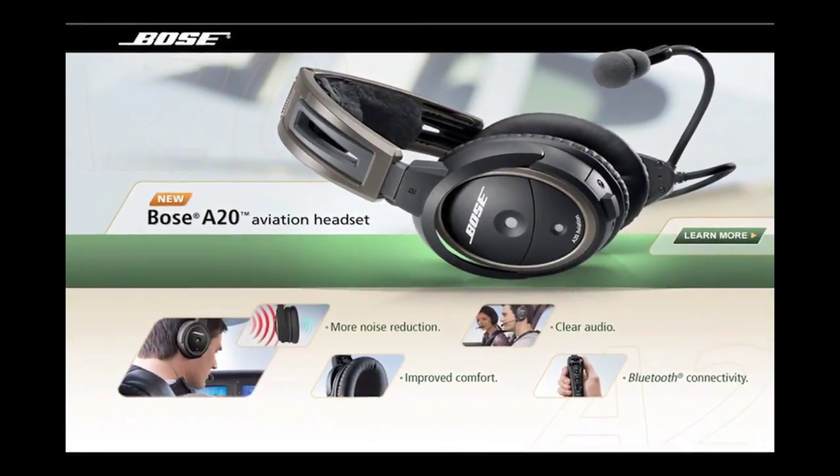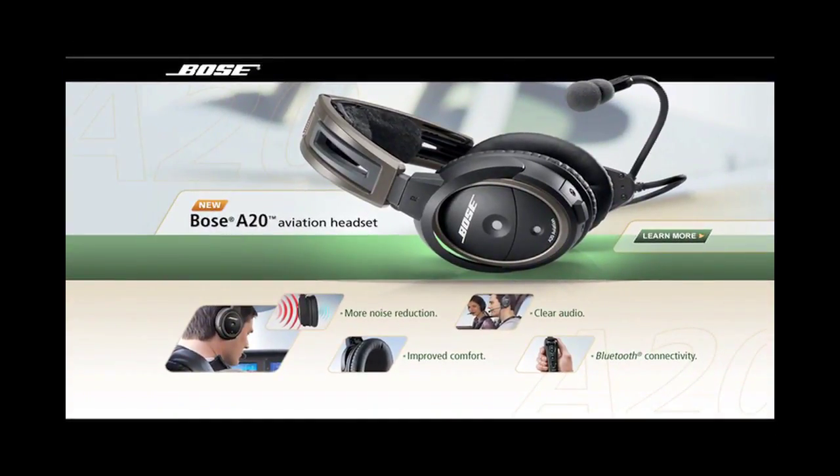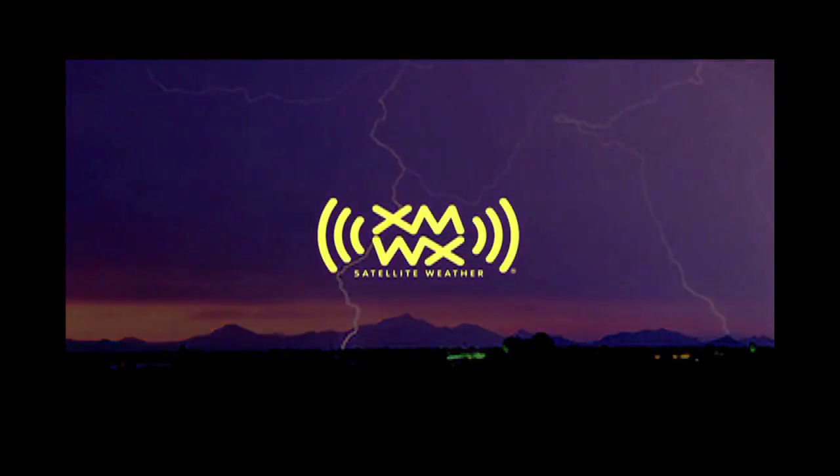Brought to you by the new Bose A20 Aviation Headset with improved noise reduction and Bluetooth connectivity, and by XMWX Satellite Weather. Never fly blind again. See us in NBAA booth 1641.